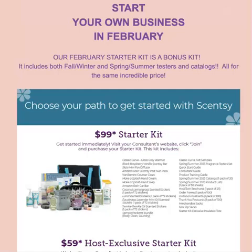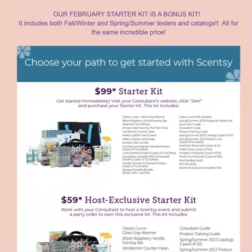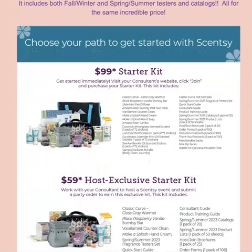We call it our bonus kit — we do this semi-annually. The full kit and the hostess exclusive kit will come with spring/summer and fall/winter testers and catalogs. However, they have also added, for the $99 price without changing it, 10 free mystery bars of the new scents. Here's the deal: the public does not have access to these. So if you order this $99 kit, you're going to get 10 of the new scents coming out in the spring/summer catalog in March before everybody else. It is free — that's $60 worth of wax at no charge at all.